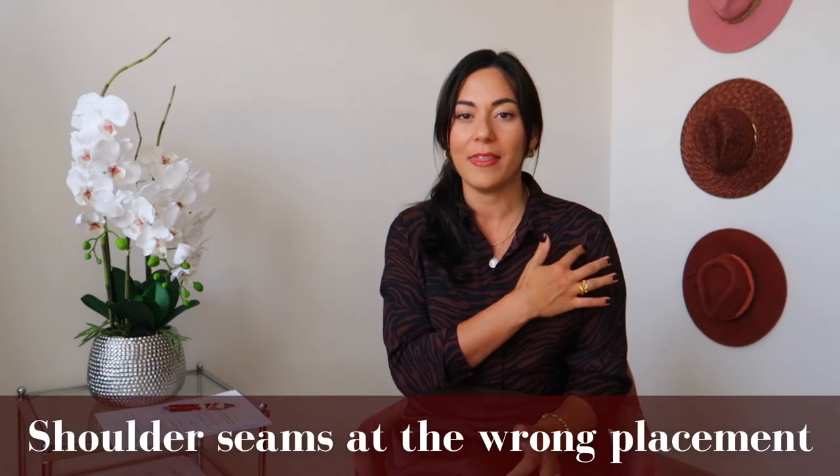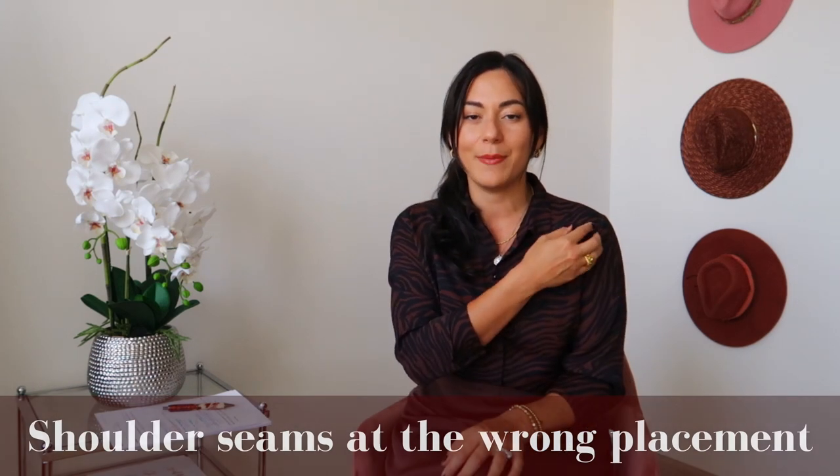The fifth and final clothing piece to avoid if you have a curvy body is any top where the shoulder seams are in the wrong place. A good shoulder seam sits right at the corner of your shoulder, but a longer shoulder seam — still trendy on sweaters this year — is not flattering for the length of your arm and creates a wider torso. This is a smaller detail, but it can make you look more chic or more sloppy, and the more chic you look, the more it flatters your body.